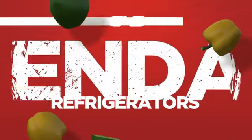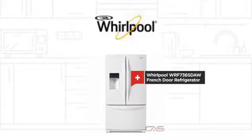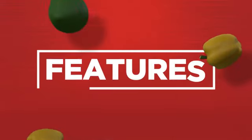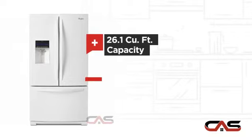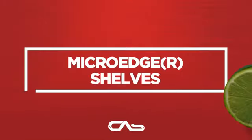Need a dependable refrigerator? Try this French door model from Whirlpool. It offers many features: a through-door ice dispenser, Energy Star efficiency, good storing capacity, and an exterior water dispenser. And much more.